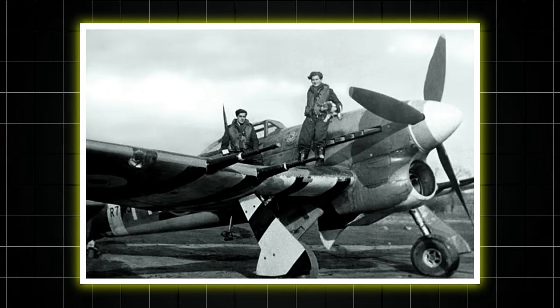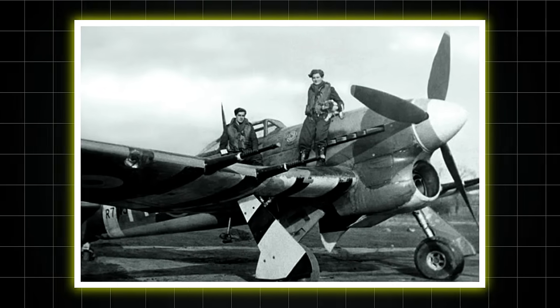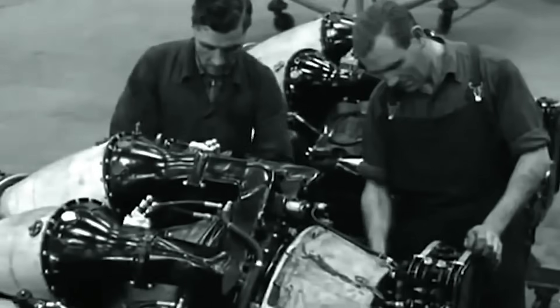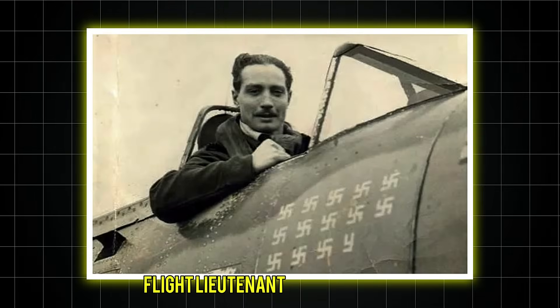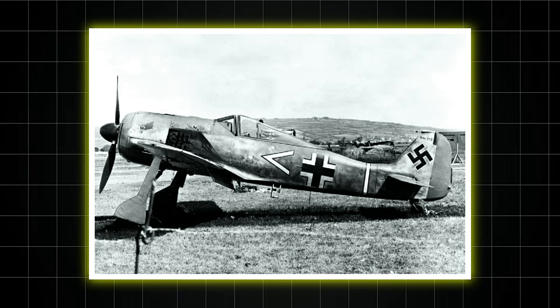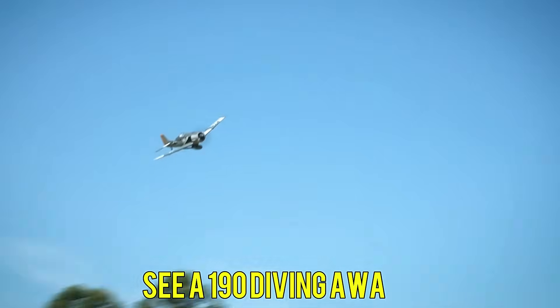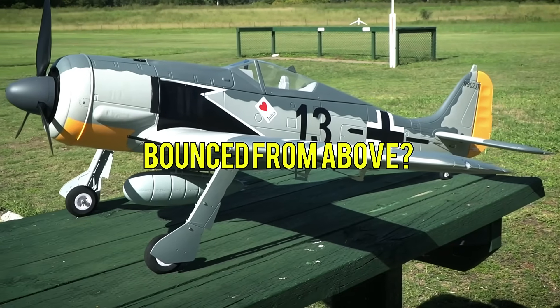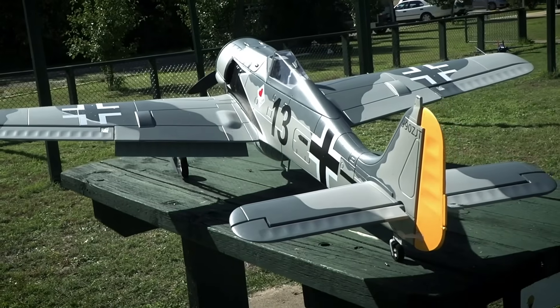In 1943, 609 Squadron began converting from Spitfires to Typhoons. Initially, pilots mourned the loss of their nimble Spitfires for these heavyweight bruisers. But after their first combat missions, opinions shifted dramatically. Flight Lieutenant Johnny Baldwin destroyed three FW-190s in a single sortie, something he'd never achieved in a Spitfire. 'The Sabre gave you options,' he recalled. 'Seeing a 190 diving away, pour on the coal and catch him. Bounce from above, open the taps and simply outrun them at sea level.'